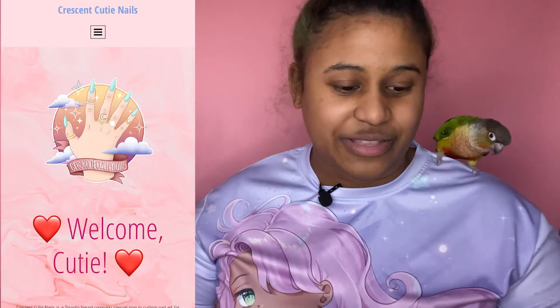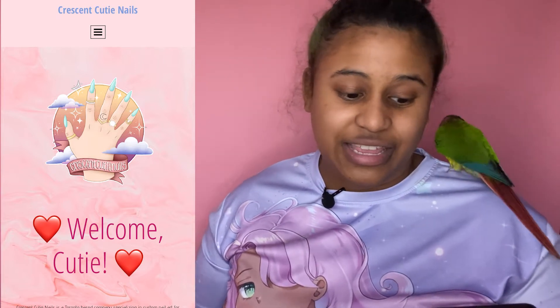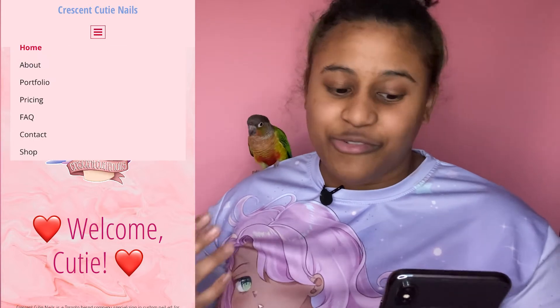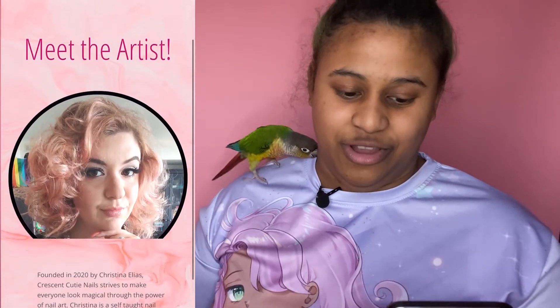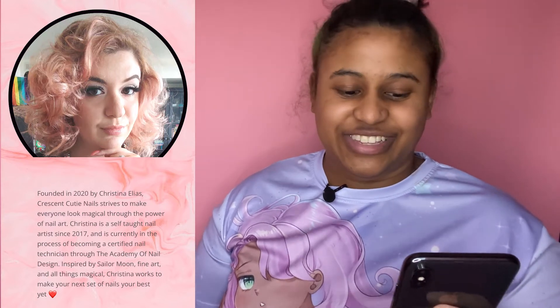I'm going to talk a little bit more about Crescent Cutie Nails and then show y'all the nails. It was founded in 2020 by Christina Elias. Crescent Cutie Nails strives to make everyone look magical through the power of nail art. Christina is a self-taught artist since 2017 and is currently becoming a certified nail technician through the Academy of Art of Nail Design. Inspired by Sailor Moon, fine art, and all things magical, Christina works to make your next nail set your best yet.